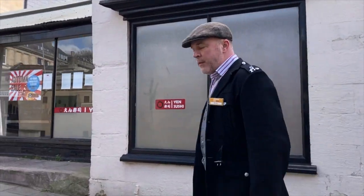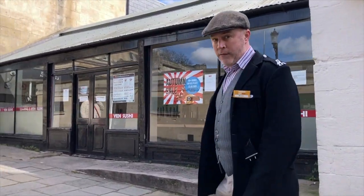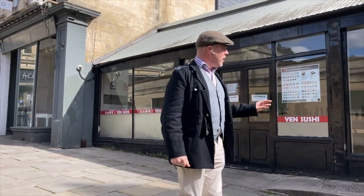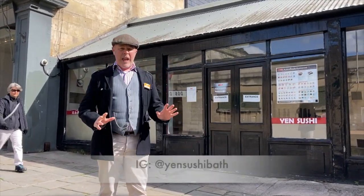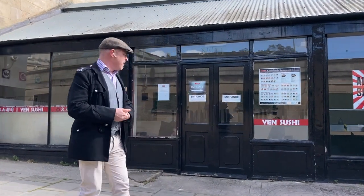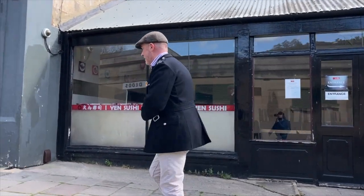Next door to them is Yen Sushi. Yen Sushi is my favourite place for sushi in Bath. It's a conveyor belt restaurant and everything is made fresh in their kitchen here. If ever I need sushi this is the only place I go, although there are some really good sushi places in supermarkets nowadays — but if I want to sit down and have sushi, this is the best place to go in town.